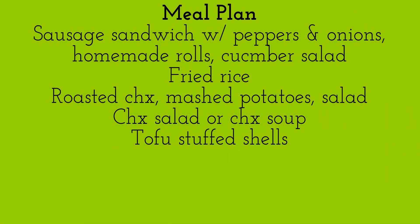I'm going to make the sausage sandwiches with cucumber salad — that's from my last meal plan, I'm just pushing it forward because I didn't get around to it yet. I'm going to make a fried rice. I think I have some pork in the freezer, either that or I'll make chicken fried rice.